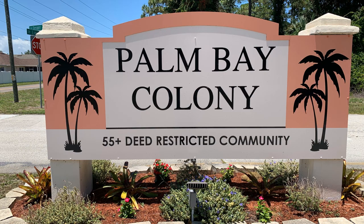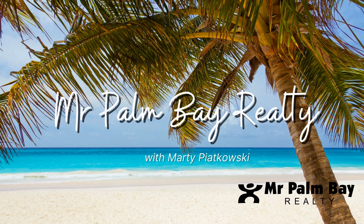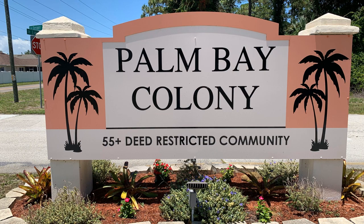Where are the best places to retire in Florida? Where are the safest places to retire in Florida? Perhaps you're looking for mobile homes for sale in a senior park. Well, in that case, I have the place for you. Hi, I'm Marty, broker owner of Mr. Palm Bay Realty. Today we're going to talk about Palm Bay Colony.